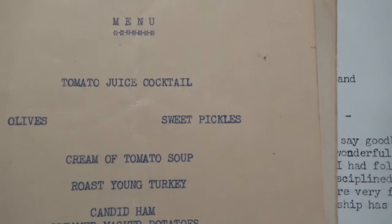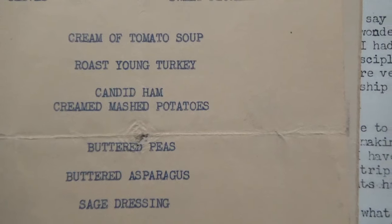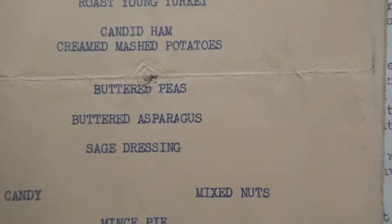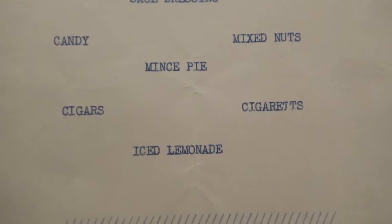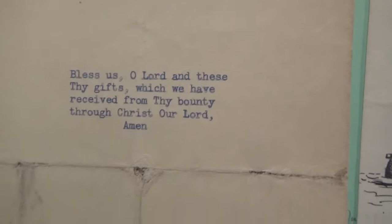So their menu: tomato juice cocktail, olive sweet pickles, cream of tomato soup, roast young turkey, candied ham, creamed mashed potatoes, buttered peas, buttered asparagus, sage dressing, and then again mince pie, iced lemonade, cigars, cigarettes, candy, and mixed nuts for dessert. And on the back, a little prayer.